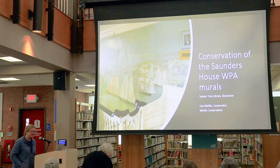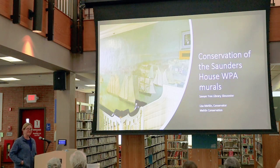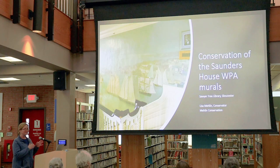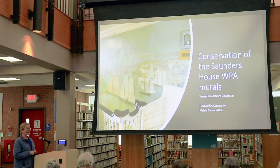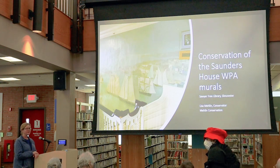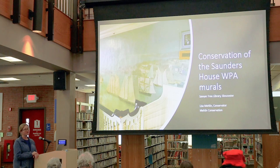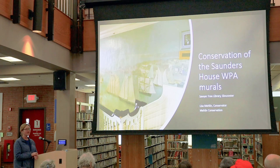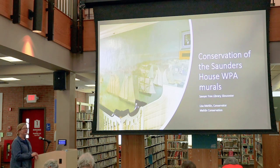Thank you very much for that introduction, and thank you to everybody for coming and digging your cars out. I'm going to do a romp through the history of the building where these murals are located, a little background on the murals themselves and the WPA murals in Gloucester. Then I'm going to get into a Q&A where I'll show different images from around the murals and ask if anybody can identify them. Then I'll get into some of the conservation and take some questions.